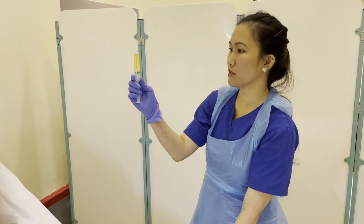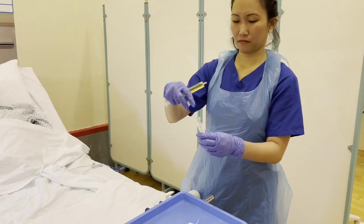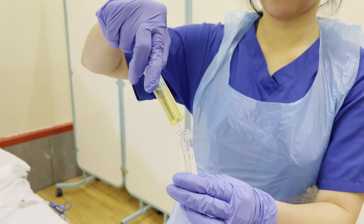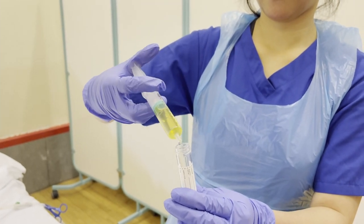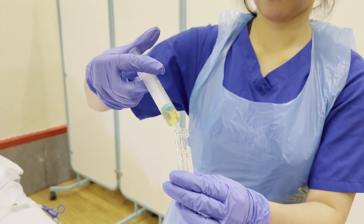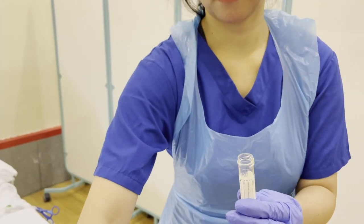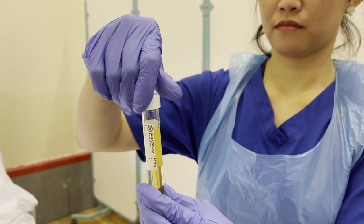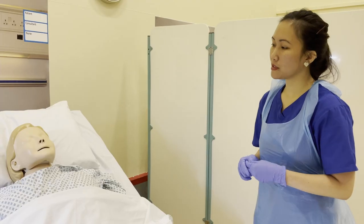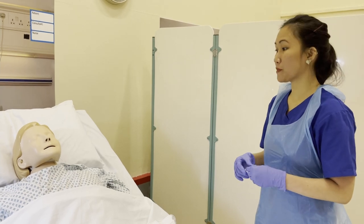I now have 10ml of urine. Amelia, I have now collected a sample of your urine. Now I'm just going to clean the catheter sample port and then I'm going to unclamp it.